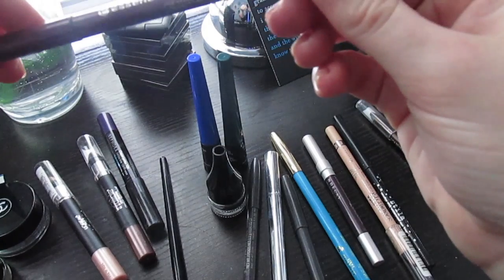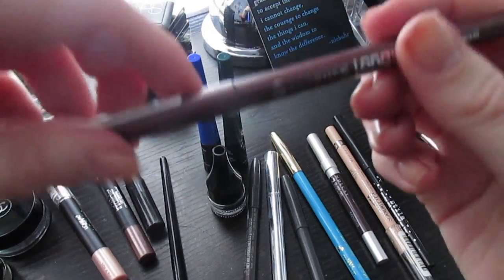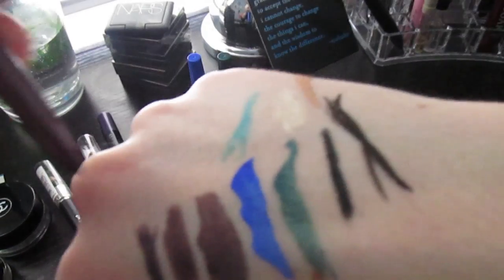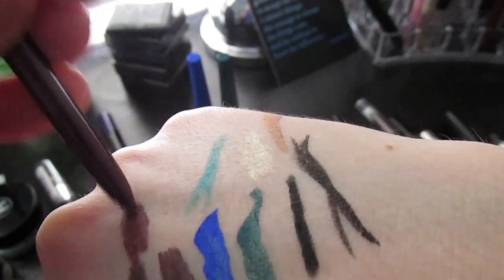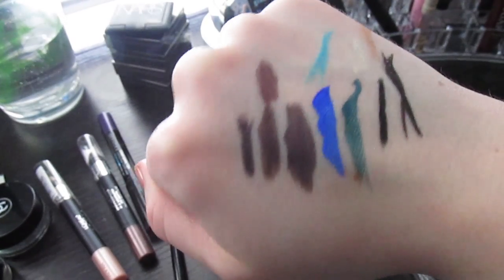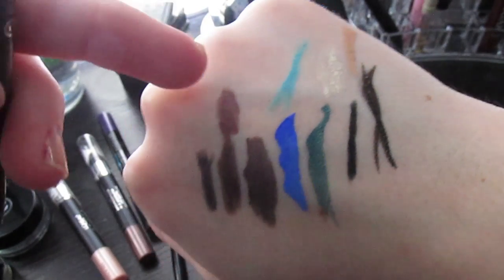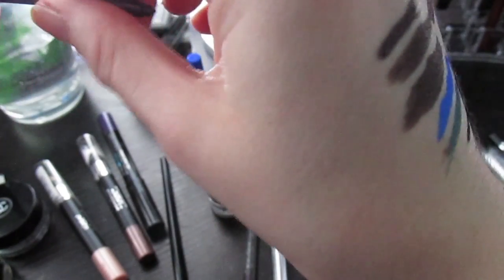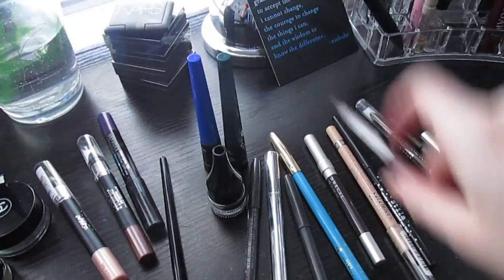This Essence Long Lasting Eye Pencil in Berry Mary was sent to me by Anna. It's similar to Rockstar, Permaplum, and the Annabelle, but a little brighter and more noticeably purple. I love it and haven't even played with it since getting it, so I really want to try it out.